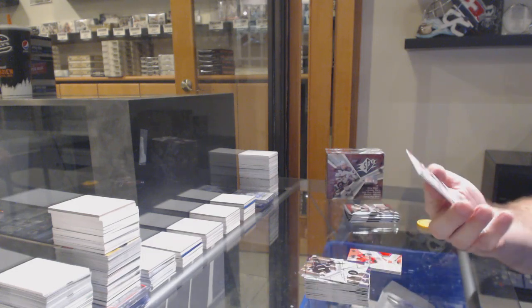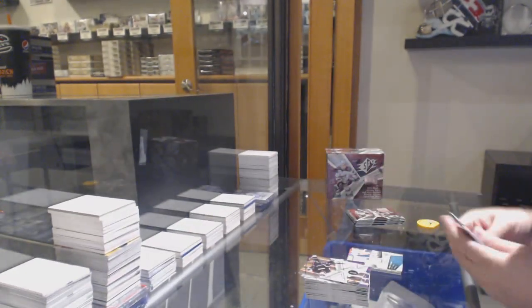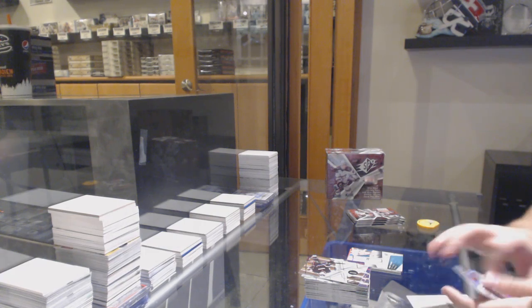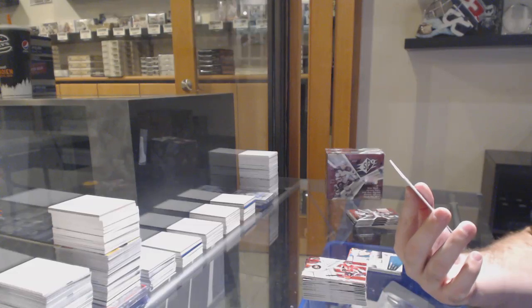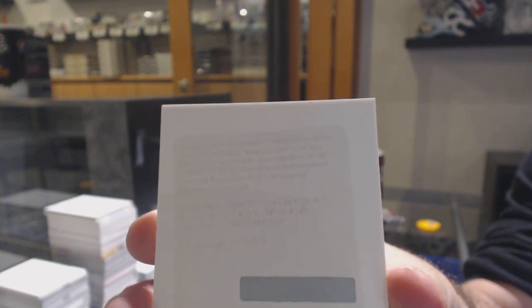We've got a dual rookie jersey — Jamie McGinn, San Jose Sharks. We have a very expired redemption, a nice one actually. It is for a rookie auto for the Vancouver Canucks — Corey Schneider.